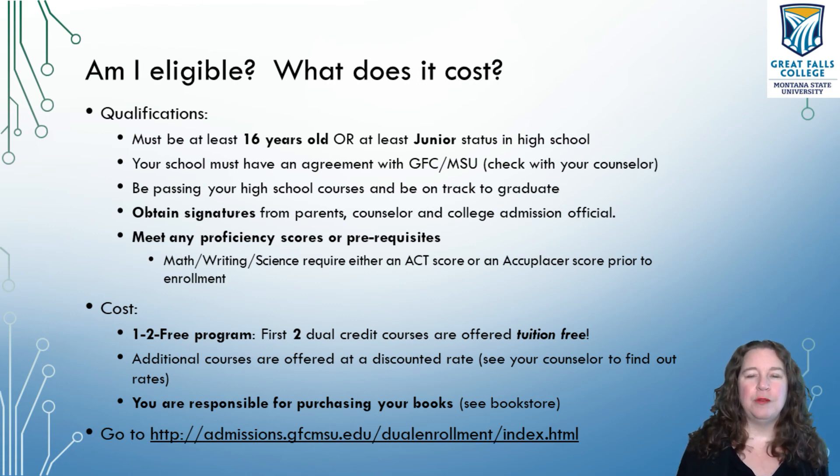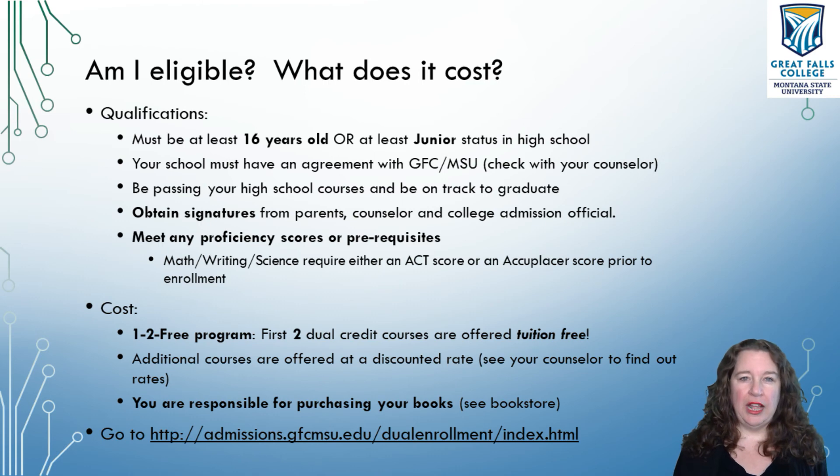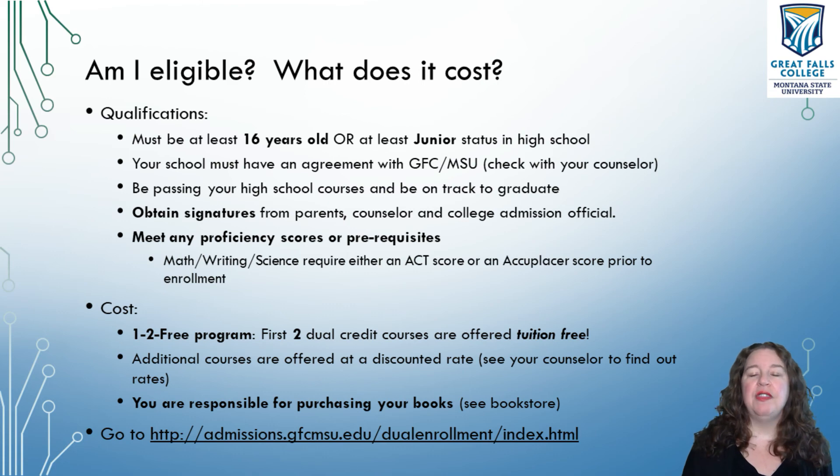You have to be passing all of your high school courses and actually be on track to graduate. You can't think, well, I already failed all my classes in high school, let's go take a college course. If you are not on track to graduate, you cannot take it — it's up to the permission of your counselor and/or your superintendent or principal to determine if you are eligible. When you get through all of those, your parents have to agree. You need your parents' permission, so obtain signatures from your parents, your counselor, and of course a Great Falls College admissions official.